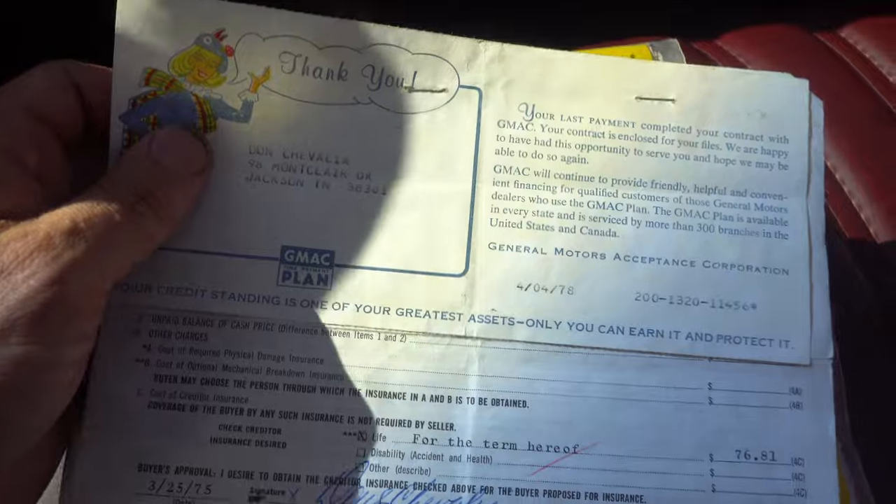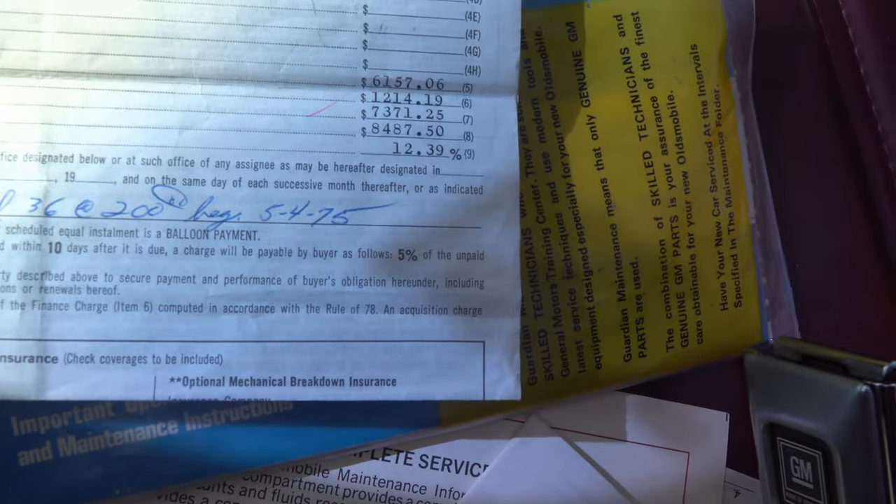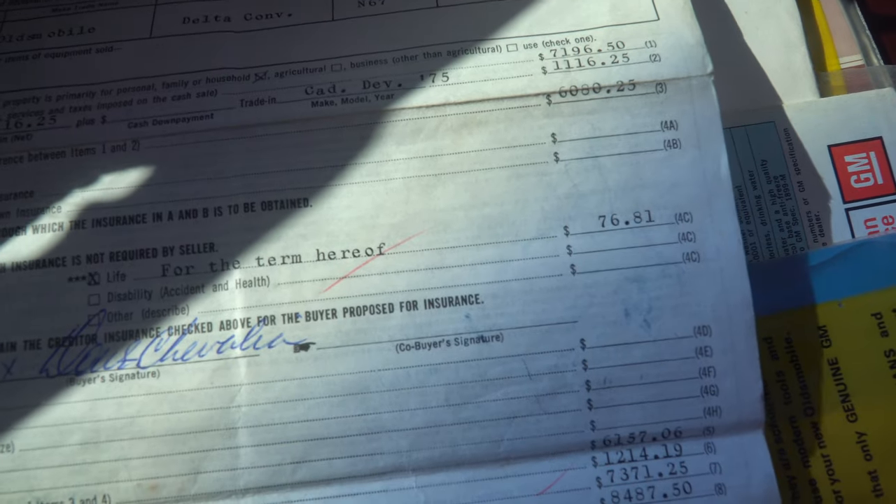This was purchased at Don Chevalier. That was the purchaser, Don Chevalier. And looks like he had a trade. But there it is, model number N67. There's the VIN number up top.